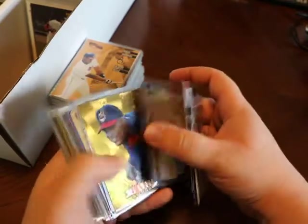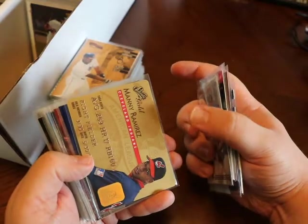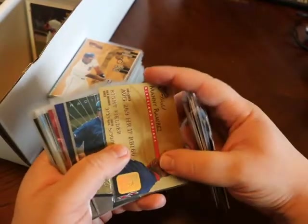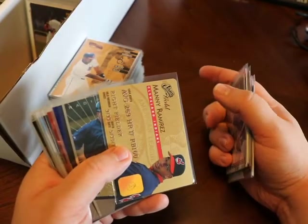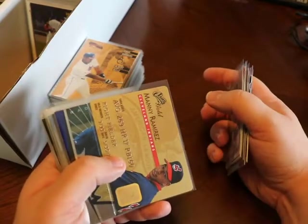Museum Collection, Circa Icon, Matt Williams. Manny Ramirez, Studio Gold. Basically, if you can't tell, it's just kind of like a die-cut card — it's supposed to look like a credit card, basically. Pretty cool set.